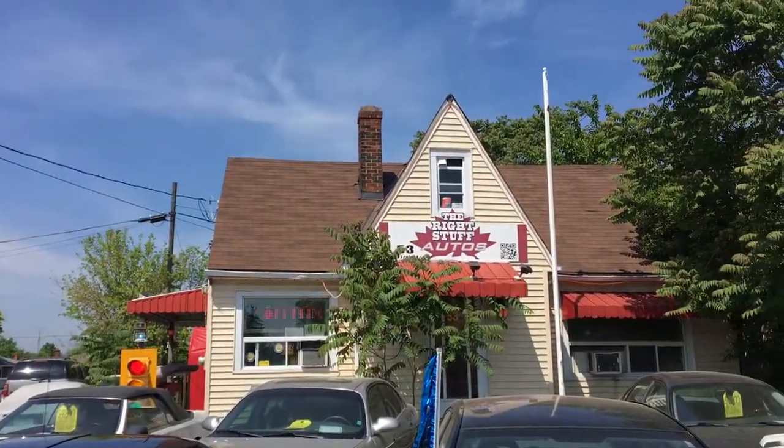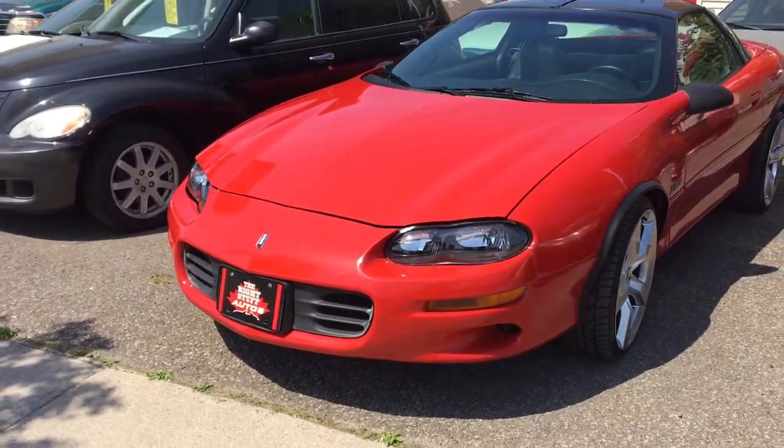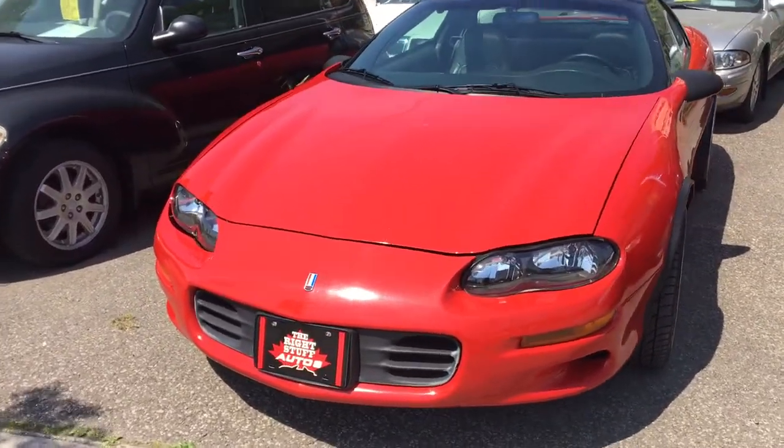Good morning, this is Paul McDonough from The Right Stuff Autos, 53 Hartsell Road, St. Catharines, Ontario. One of today's absolute immaculate beauties is a 1998 Camaro Z28 5.7 liter V8 LS1 motor.